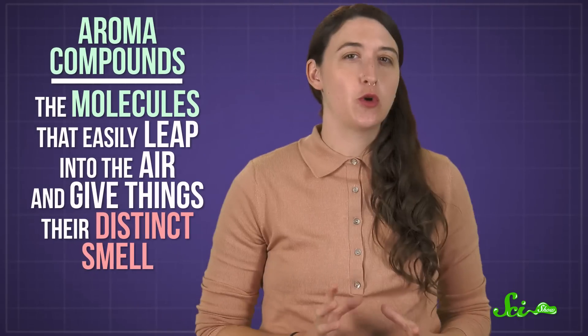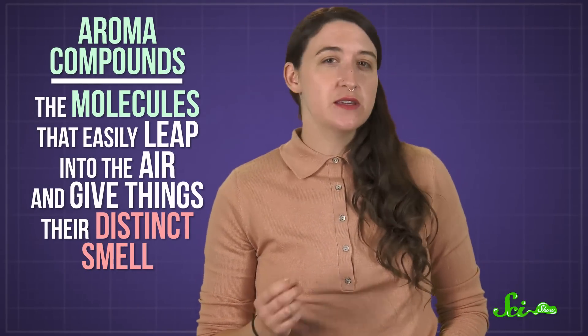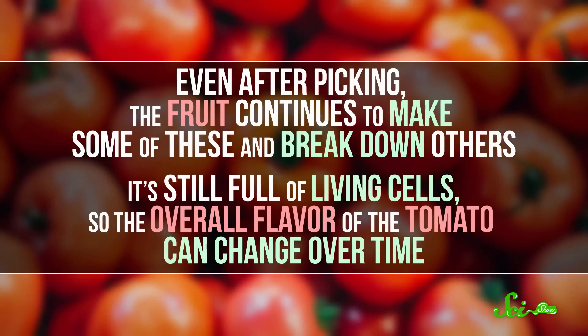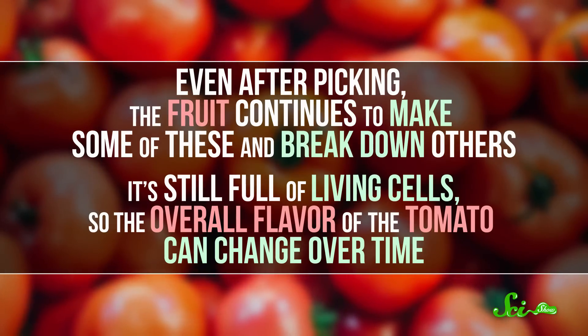Which brings us back to those tomatoes. A tomato's flavor is the result of a combination of tasty sugars and acids, as well as chemicals called aroma compounds — the molecules that easily leap into the air and give things their distinct smell. And even after picking, the fruit continues to make some of these and break down others, because it's still full of living cells, so the overall flavor of the tomato can change over time.